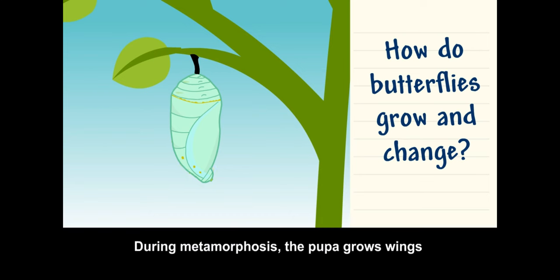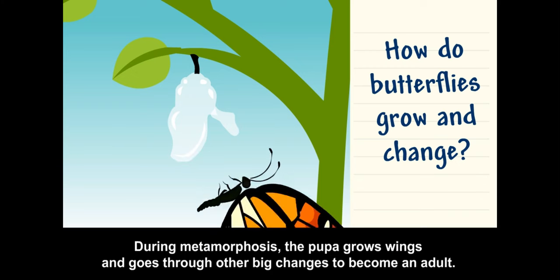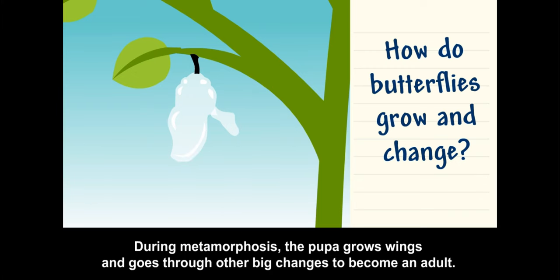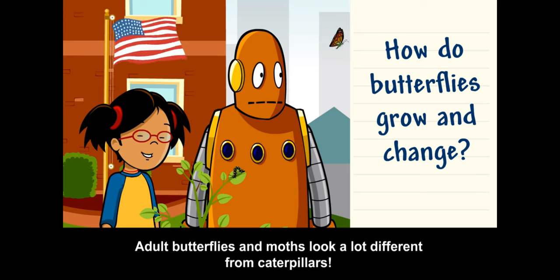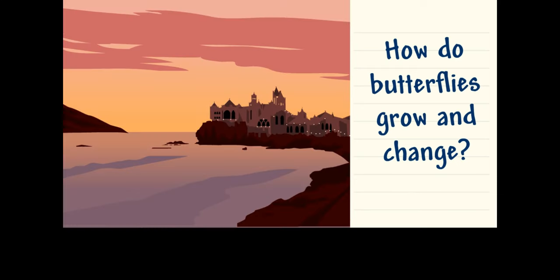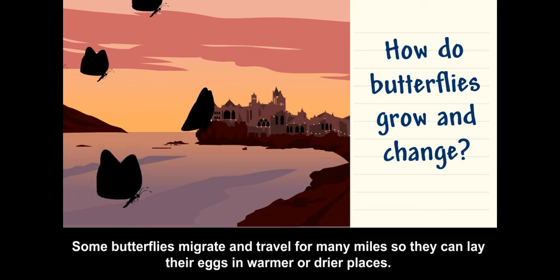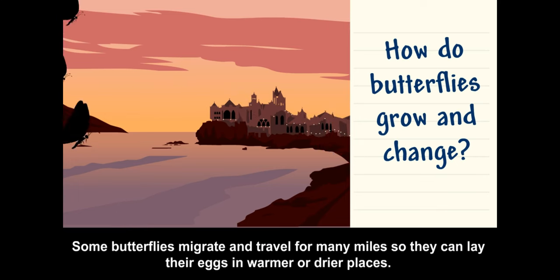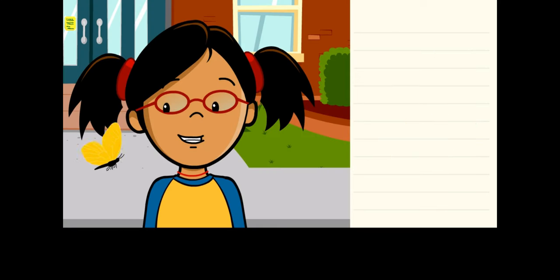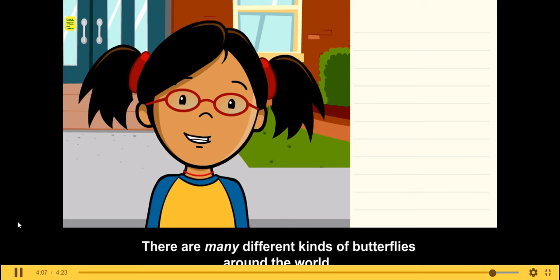During metamorphosis, the pupa grows wings and goes through other big changes to become an adult. Adult butterflies and moths look a lot different from caterpillars. Some butterflies migrate and travel for many miles so they can lay their eggs in warmer or drier places. There are many different kinds of butterflies around the world.